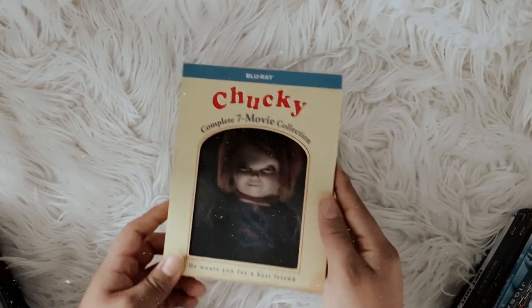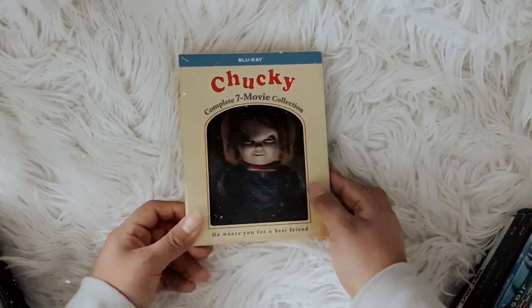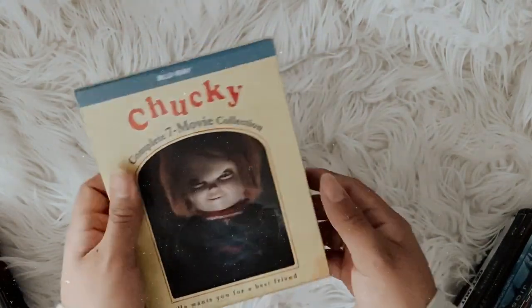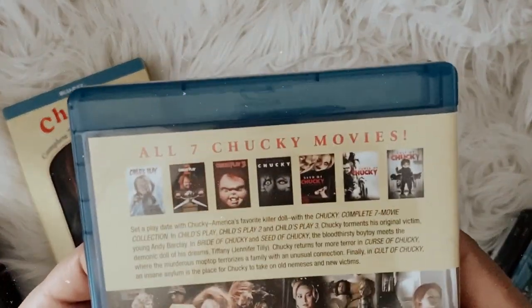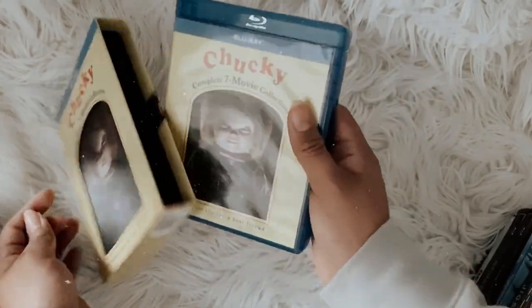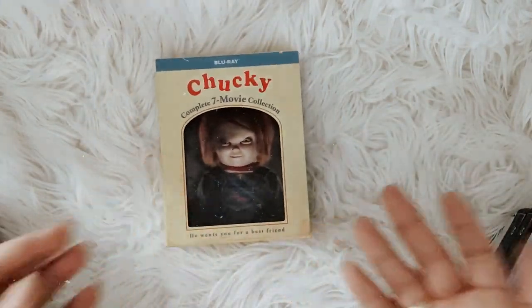Moving on to my blu-ray collection: I have this Chucky box set. Like I said, this is my favorite franchise of all time and this thing is pretty cool. It was actually a gift from my friend. I just love Chucky — I enjoyed every single one of them, even Seed of Chucky. I can never get sick of watching Chucky.